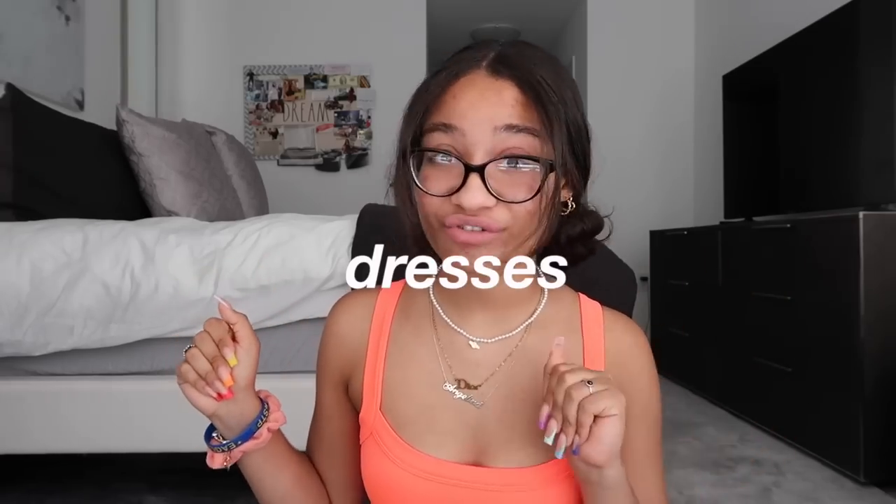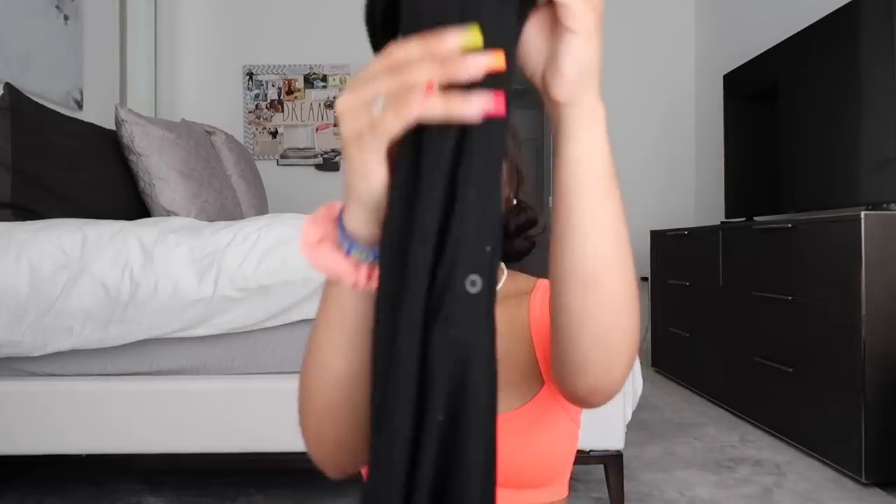The first category is dresses — halter neck open back dresses, whether with patterns or solid colors, it's a huge trend right now. The first one I have is a black halter neck open back ribbed dress from Princess Polly. It has the cutest collar at the top with buttons, it's a light nice material great for summer, and the open back is super flattering. I'll try to have everything linked down below.